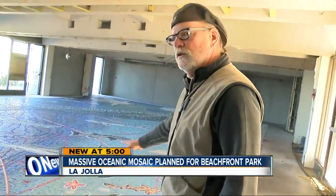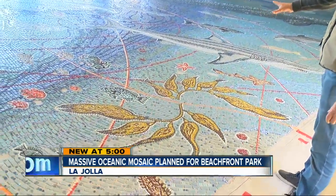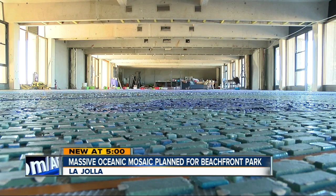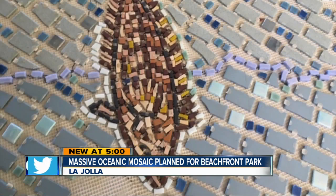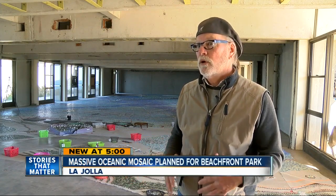This is a representation of the kelp forest. Wick Alexander is one of four artists who laid down upwards of 500,000 pieces of glass and porcelain over the last year. They created this 2,400-square-foot mosaic, which shows everything from fish to stingrays to whales. When someone sees something and loves it, they want to know more about it, and they also want to protect it.